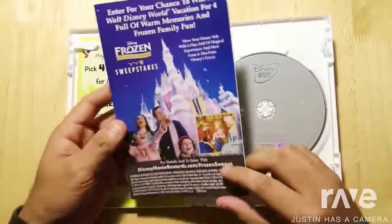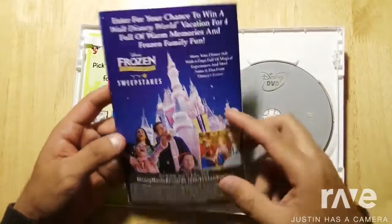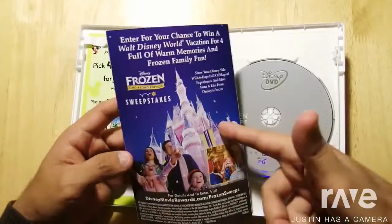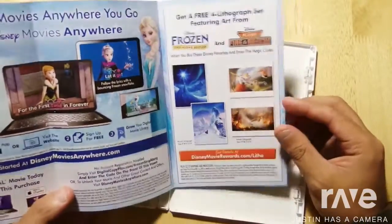The little insert right here has the DMR code on the other side. There's the sweepstakes. I entered this with Disney Movie Rewards — it's pretty easy with the DVD.